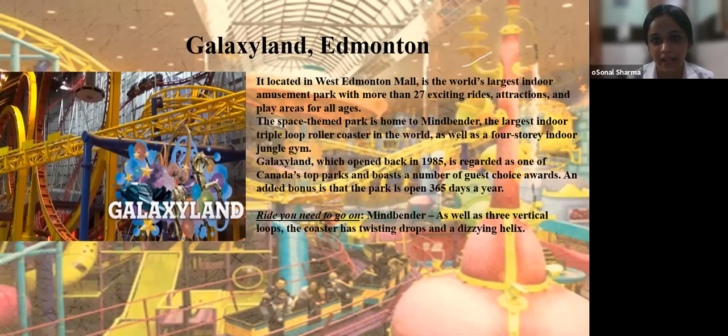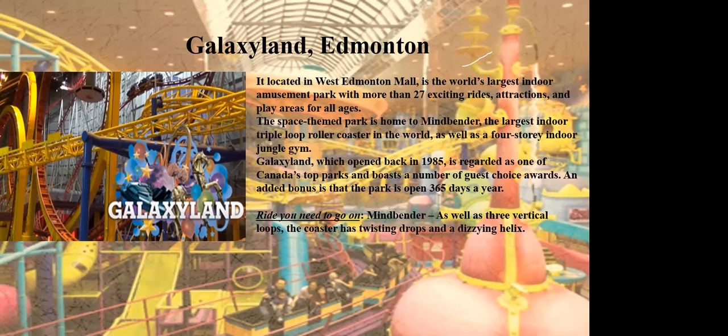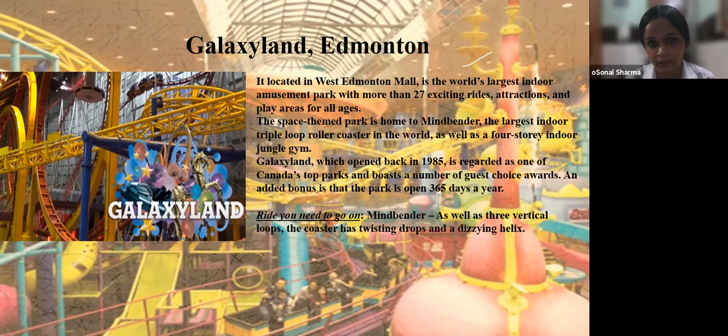Next is Galaxy Land in Edmonton, located in West Edmonton Mall — the world's largest indoor amusement park with more than 27 exciting rides, attractions, and play areas for all ages. The space-themed park is home to Mind Bender, the largest indoor triple-loop roller coaster in the world, as well as a four-story indoor jungle gym. Galaxy Land, which opened in 1985, is regarded as one of Canada's top parks and is open 365 days a year. The ride you need to go on is Mind Bender, featuring three vertical loops with twisting drops.